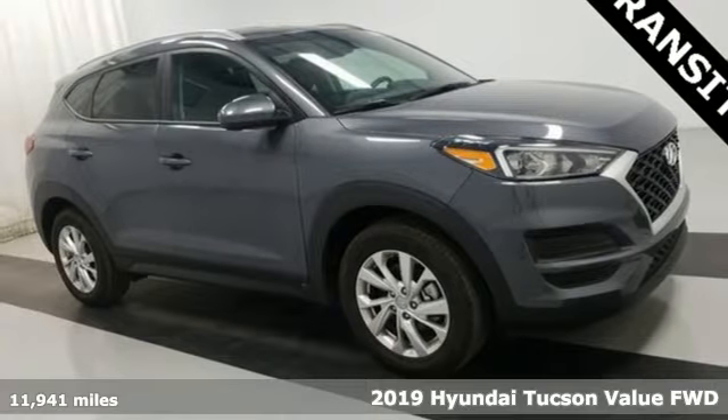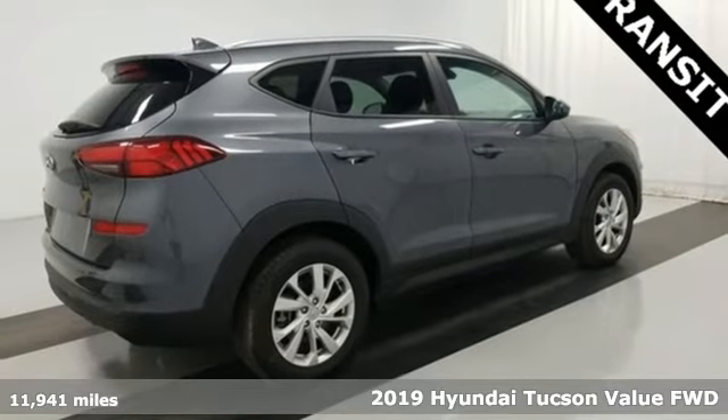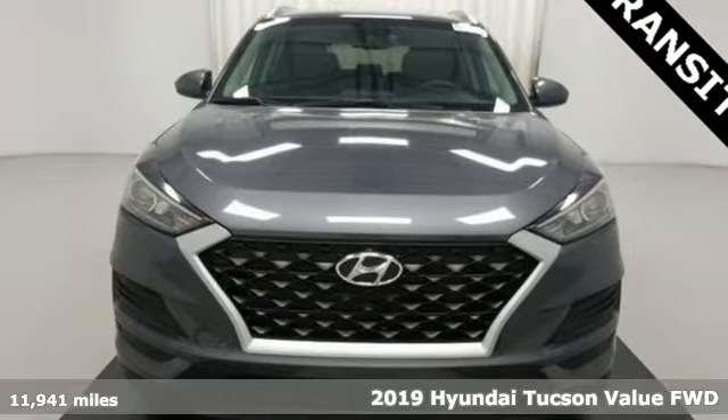It's a 2019 Hyundai Tucson, a striking compact SUV with flexible support for cargo carrying, carpooling and comfortable commuting.